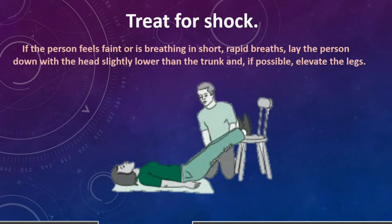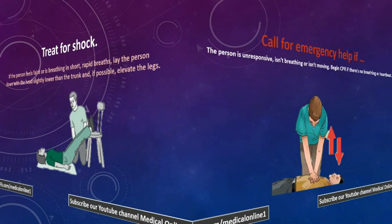8. Treat for shock. If the person feels faint or is breathing rapidly, lay the person down with the head slightly lower than the trunk, and if possible, elevate the legs.